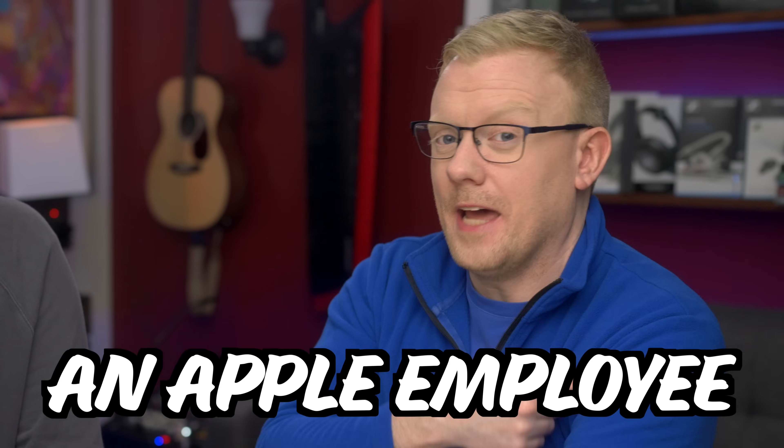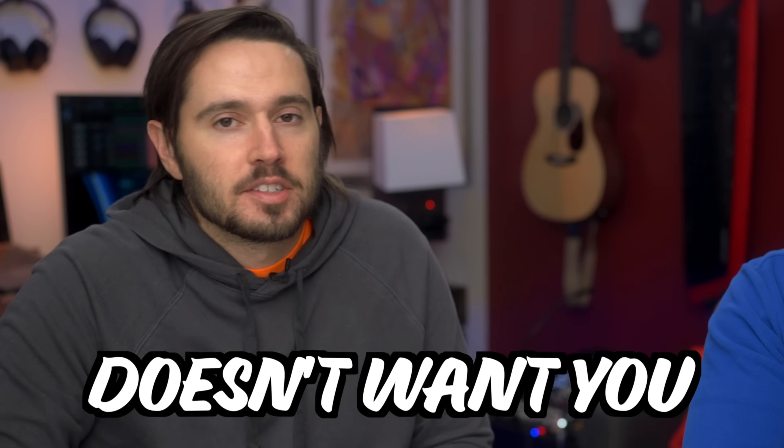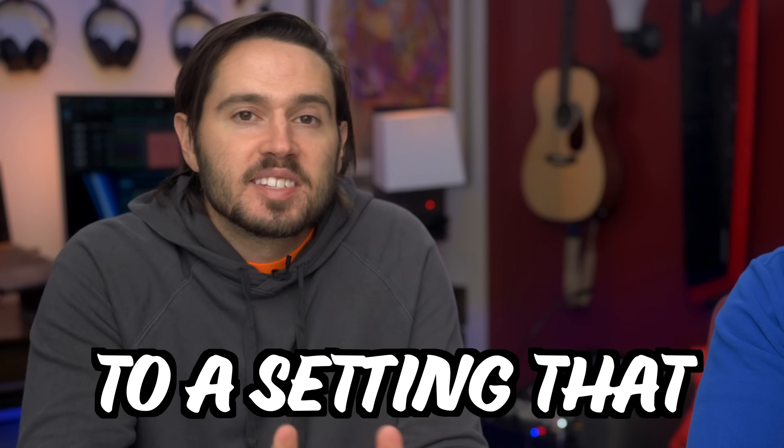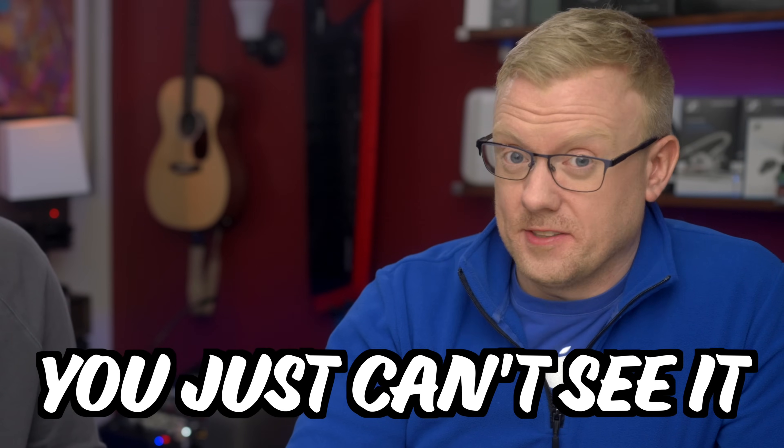I'm an iPhone user and I'm an Apple employee. In this video, I'm going to tell you about settings Apple doesn't want you to turn off, including how to eliminate spam emails. They're not spam, we're Apple. To a setting that Apple is actually hiding from you. It's not hidden, you just can't see it. But first, let's go to the privacy section of settings.